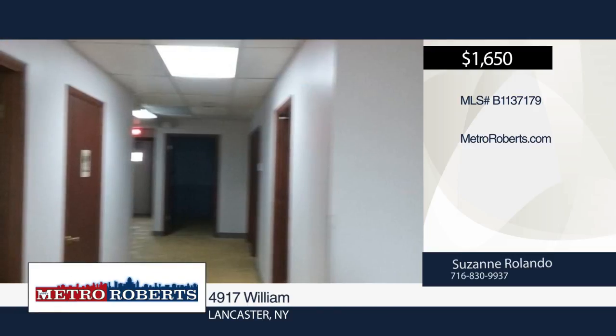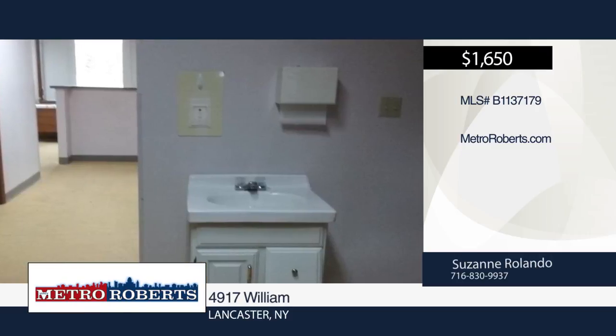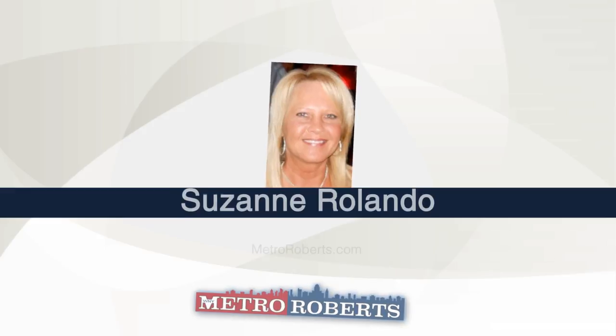It's available immediately. Utilities can be separate. Don't let this opportunity pass you by. Give Suzanne Rolando a call today.